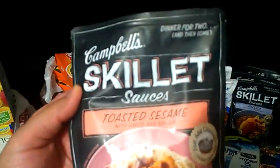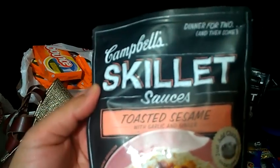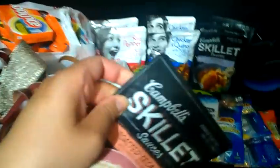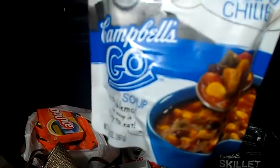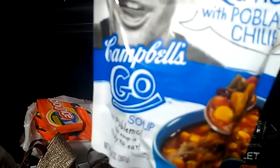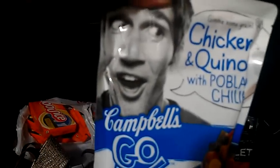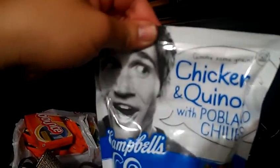The Campbell Skillets at my store were priced at $2.29. I stacked a $1 Target coupon from Target.com and the manufacturer coupon, making them only $0.29 a piece. The Campbell Go Soups are $2.36. If you stack the $1 off Target coupon and the manufacturer coupon — printable on Coupons.com, though I'm not sure if they're still available — I used the Tearpad peelies I found, making them $0.36 a piece.